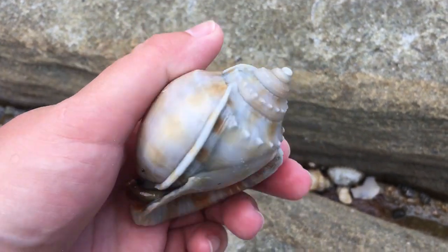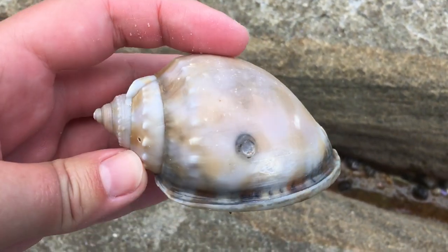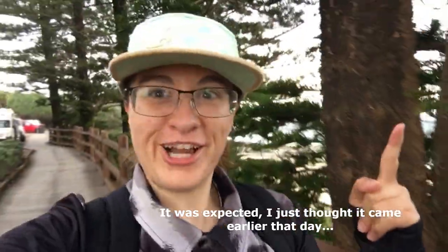I was just wondering why no one else had gotten that out after it being here for probably days — and that's the reason why. There we go — he's a bit black, but he's certainly a nice big bonnet. Well, the weather has turned a little unexpectedly stormy, so let's see all the shells at home.